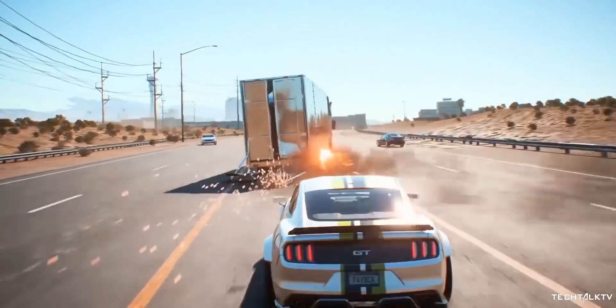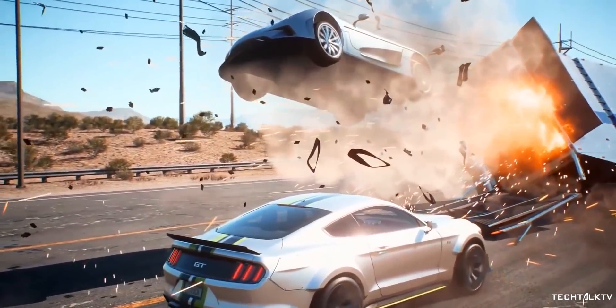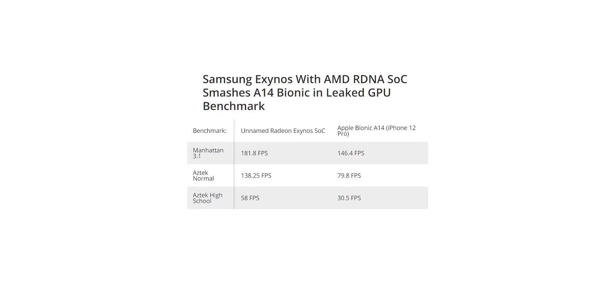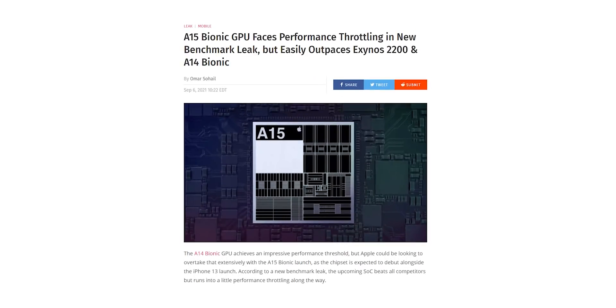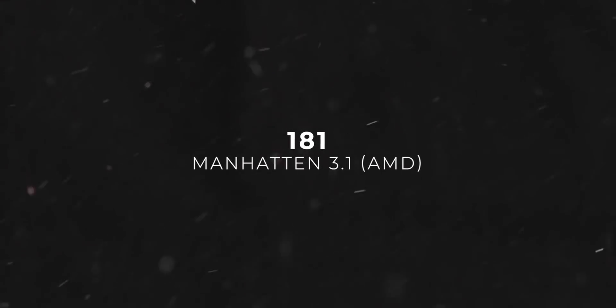We've seen GPU benchmarks of both the AMD and A15 Bionic on the iPhone 13. AMD shattered all the previous records in the GPU test, until the new A15 Bionic chip was benchmarked, which managed to surpass the AMD-Samsung combo with impressive scores. So all eyes were on Qualcomm — how are they going to respond to these massive improvements in graphics from their competitors?